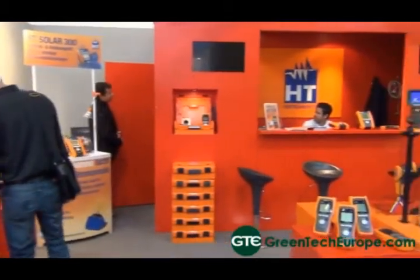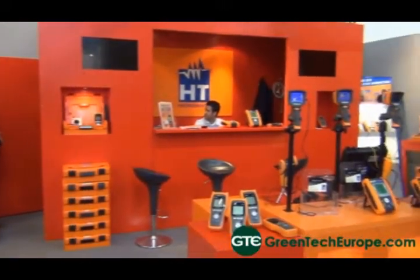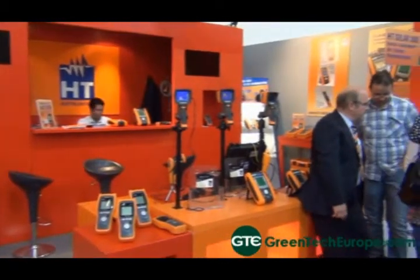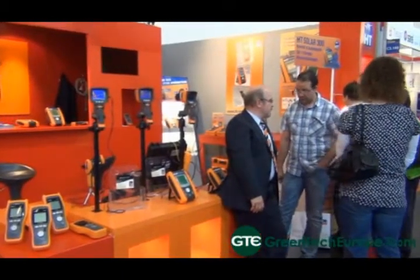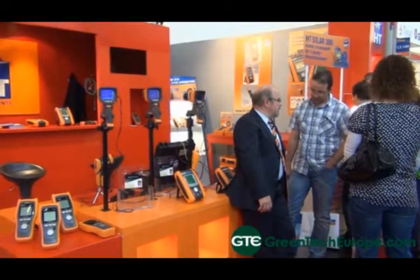Could you introduce us to one of your products please? Sure, this is Solar 300N, it's one of our flagships. This instrument measures the efficiency in photovoltaic applications. It is composed of a remote unit to measure the environmental parameters, and the main unit measures the electrical parameters to give the efficiency of the photovoltaic installation.